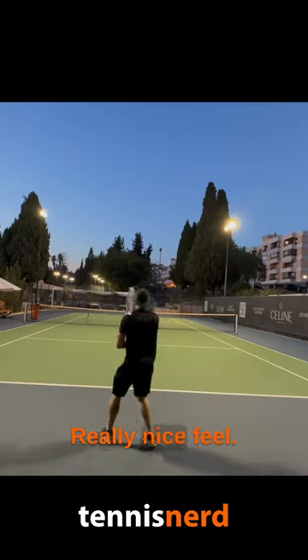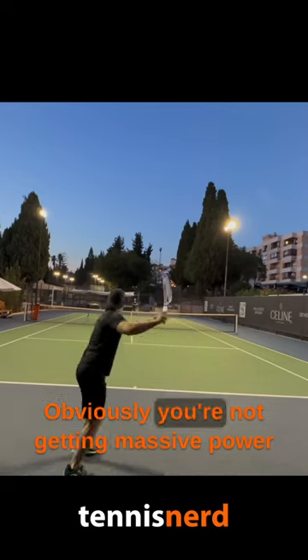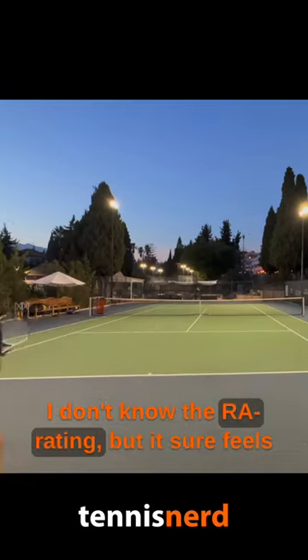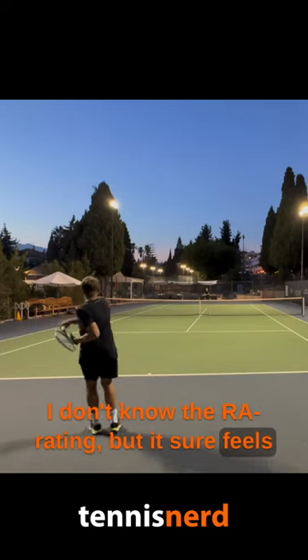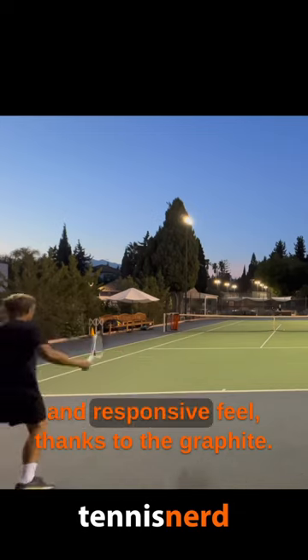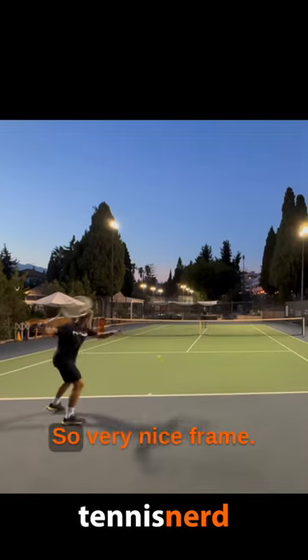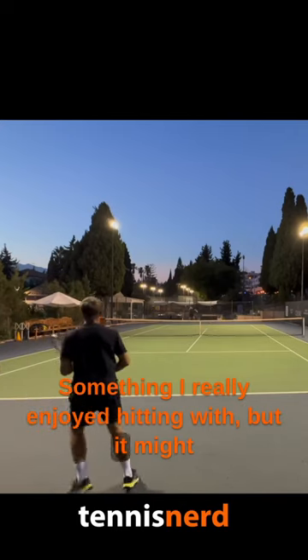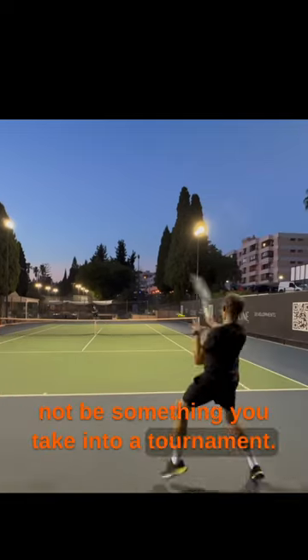It plays great with a really nice feel. Obviously you're not getting massive power with all that flex happening. I don't know the RA rating, but it sure feels wood-like, but with a bit more solid and responsive feel thanks to the graphite. A very nice frame, something I really enjoyed hitting with, but it might not be something you take into a tournament.